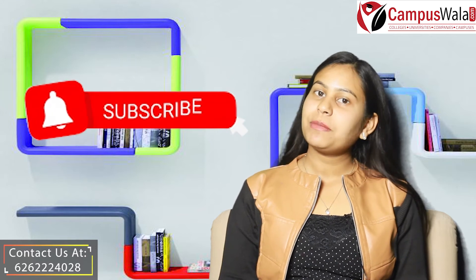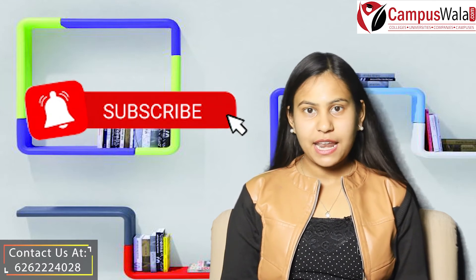Hello everyone, I am Aditi Saxena and you are watching the YouTube channel of Campusvala.com. If you are new around here, then hit the subscribe button and do not forget to smash the bell icon for the latest updates and videos from our channel.